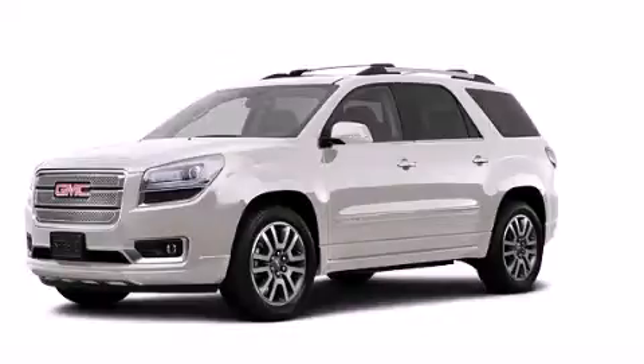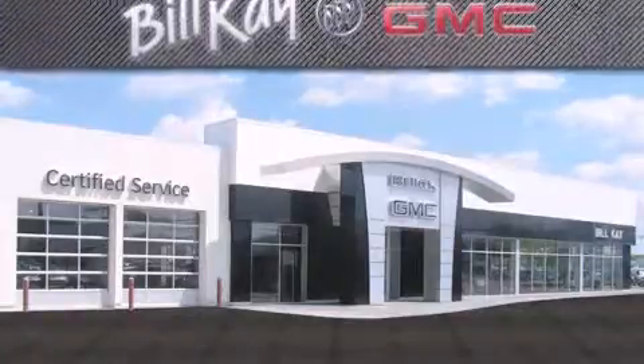Call now to find out how you can own this breathtaking automobile. Come see how little you pay when you buy from Bill K.